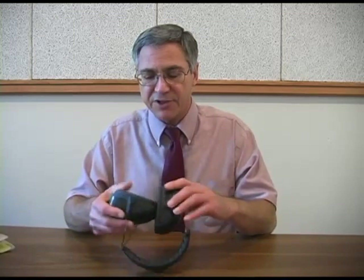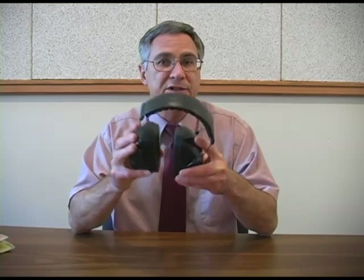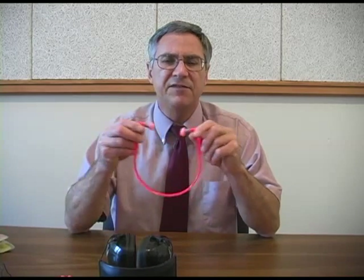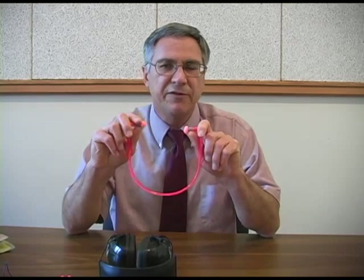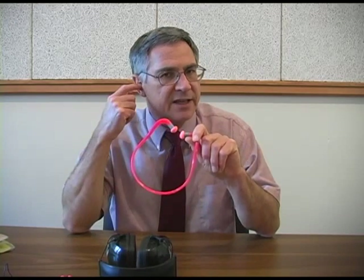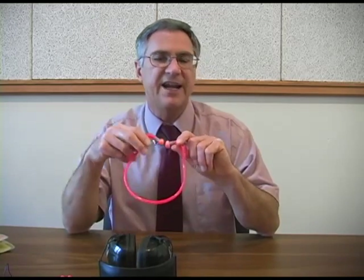Hearing protectors vary greatly in their effectiveness. The most effective types tend to be ear muffs, followed by formable earplugs which are designed to be inserted into the ear canal. The least effective type are usually devices sometimes referred to as canal caps, which don't actually go into the ear canal but sit on the ear canal surface.